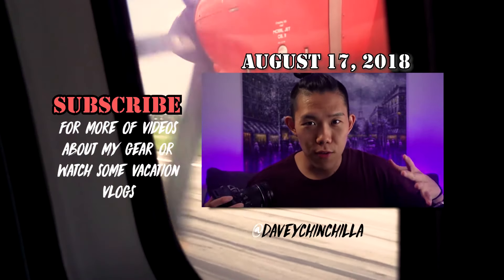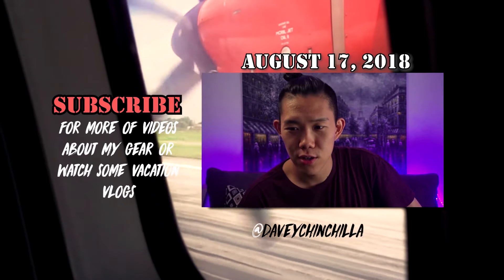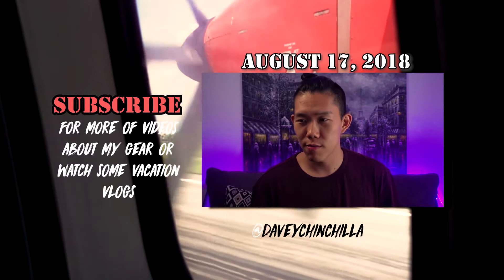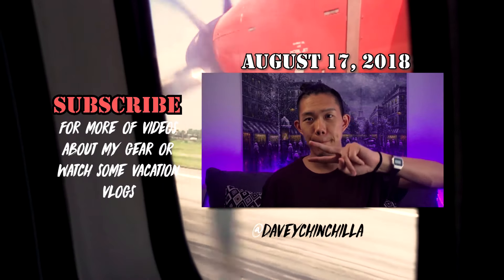Thank you for watching. I've been making a lot of videos lately just to practice my shooting and editing. If this helped you in any way, let me know, and let me know if this deters you from actually buying this camera. Until next time — peace.